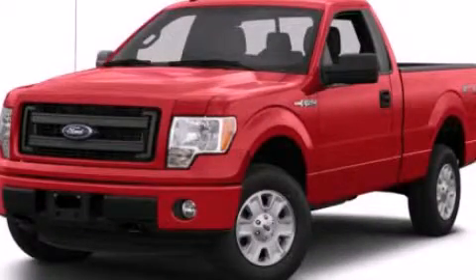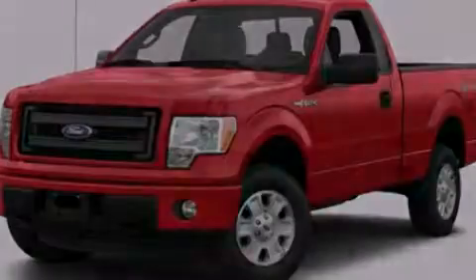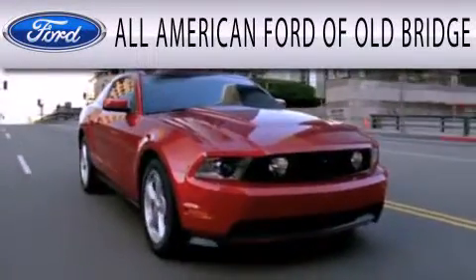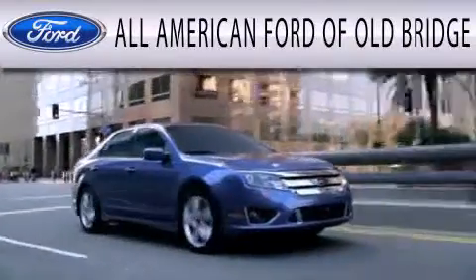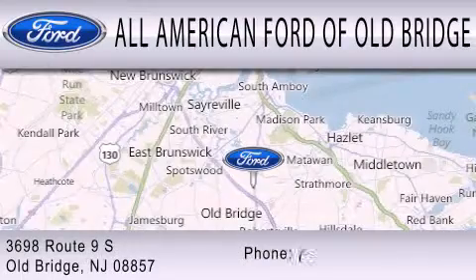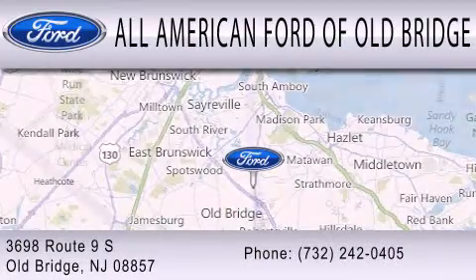We invite you to contact us today to learn more about this vehicle. All-American Ford of Old Bridge is dedicated to doing everything possible to ensure that the experience you have selecting your next vehicle is as pleasant as possible. We are located at 3698 Route 9 South in Old Bridge.